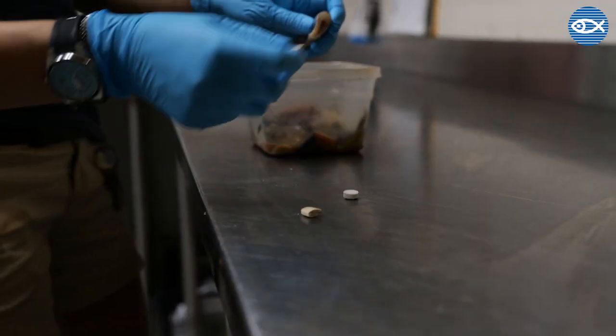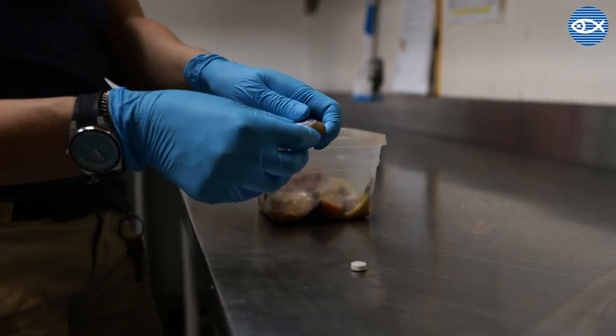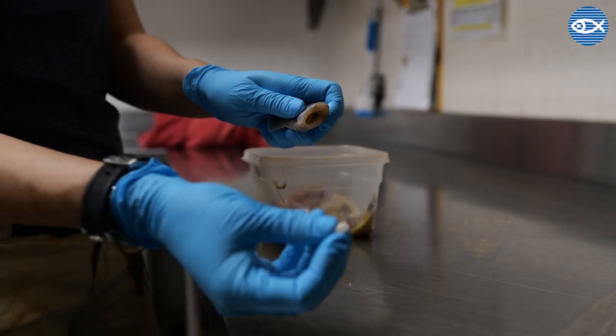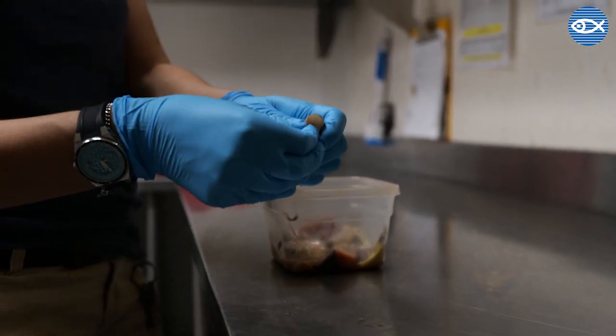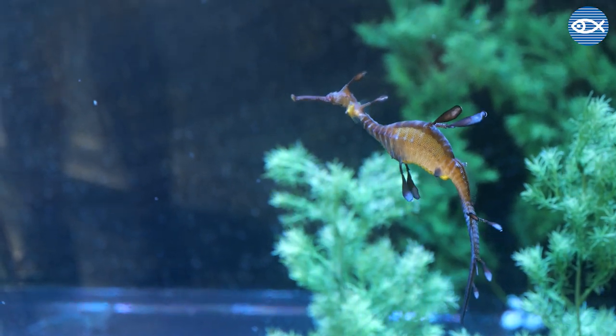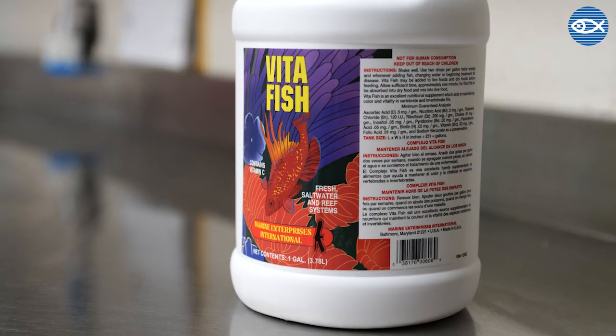Some types of oral medications come in powdered or liquid form. In these cases, we will enrich a food item with it instead. This may involve mixing it into a flavored gel to create a food-medicine combo. Or, in the case of liquid vitamins — such as those used for our seahorses and sea dragons — we let the food sit in the vitamin solution until it is absorbed. For these animals, we use a supplement called VitaFish.